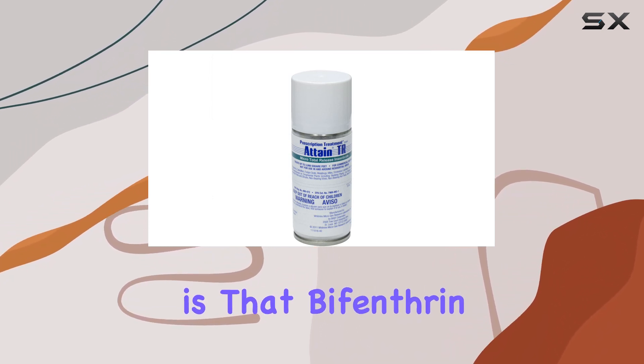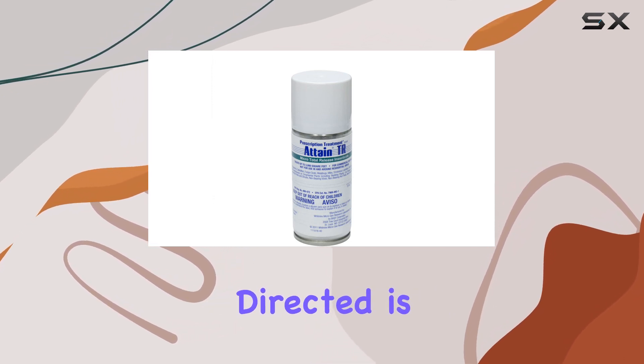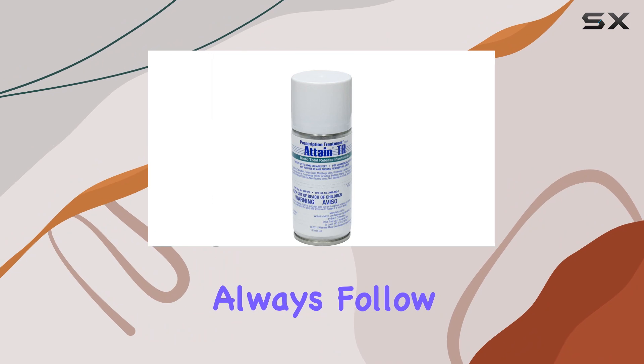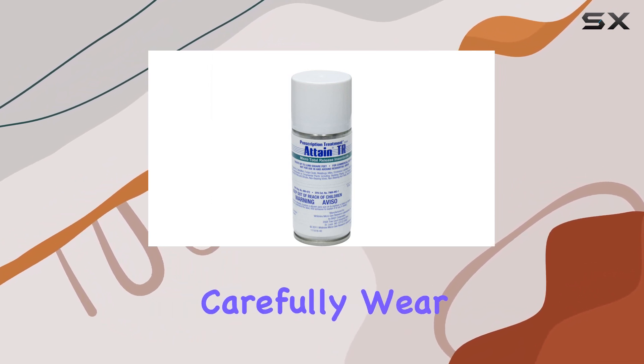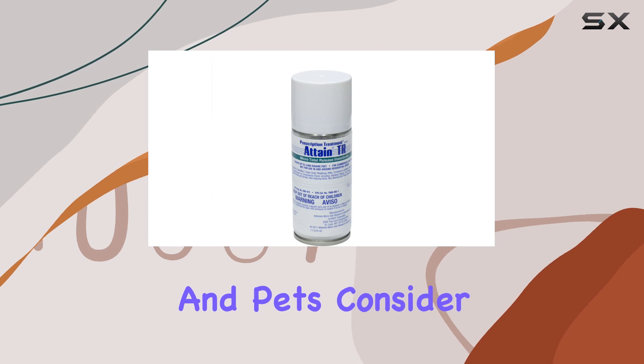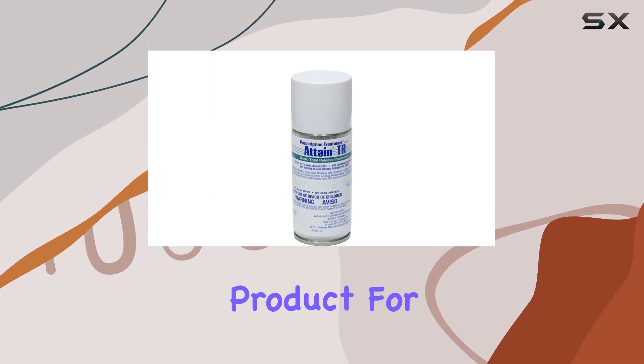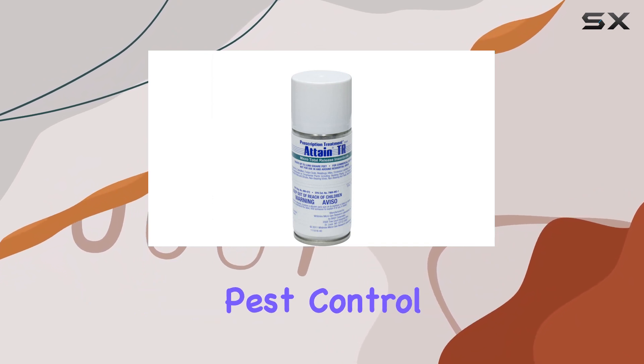One thing to keep in mind is that bifenthrin, while generally considered safe when used as directed, is still a pesticide. Always follow the label instructions carefully, wear appropriate protective gear, and keep it away from children and pets. Consider integrated pest management strategies alongside this product for long-term, sustainable pest control.